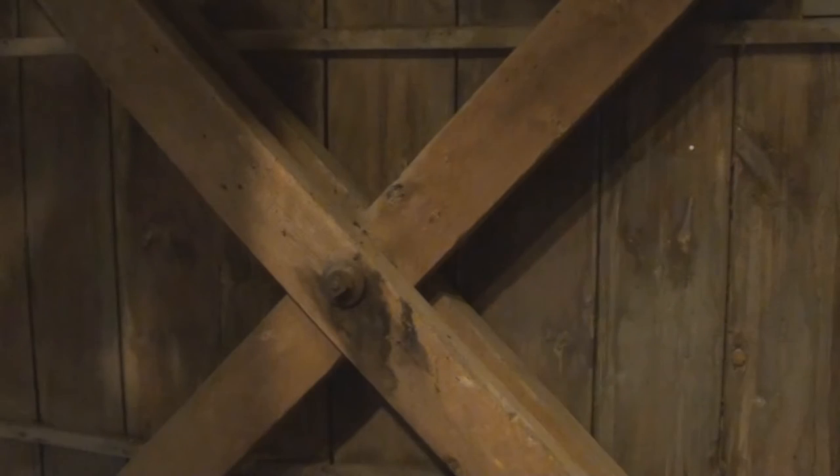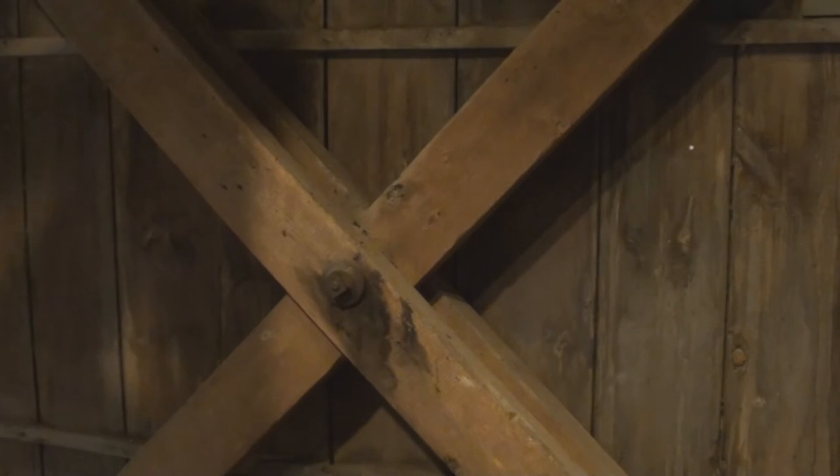You also see the crossbeams in the walls there. Those are called howes — H-O-W-E. They're in a lot of covered bridges too, and they're one of the things that makes this building really sturdy. It's called earthquake safe.